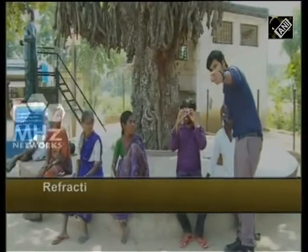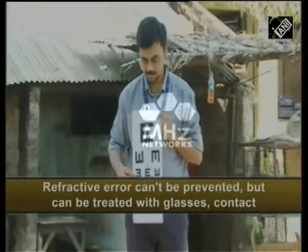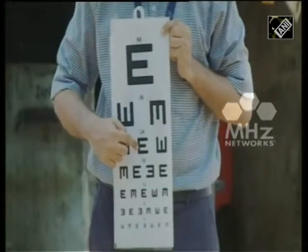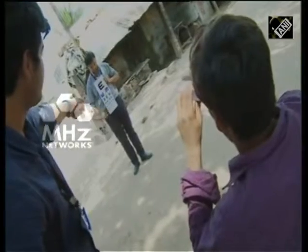Resembling a telescope, a patient looks through one end of the phoropter towards an eye chart, and by slowly sliding one box out of the other, the chart comes into focus. A quick and accurate eye test can be performed.